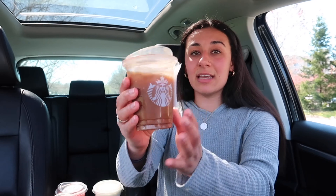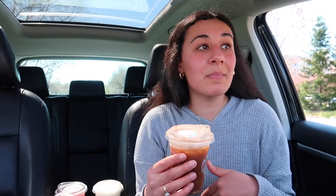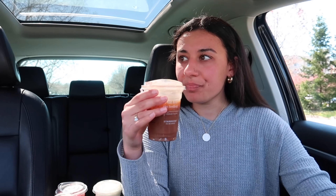The first one I'm trying is the Dark Cocoa All-Milk Foam. These drinks have literally melted so quickly in my car. Cheers. This one tastes a lot like coffee, and that's fine because I like the taste of coffee.